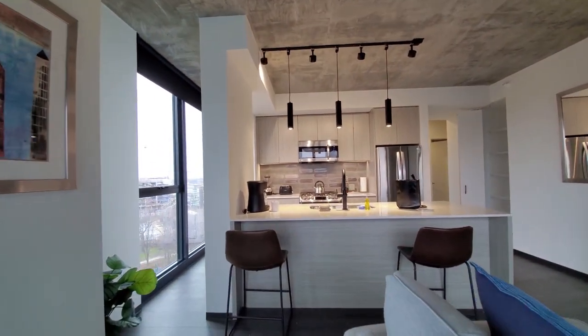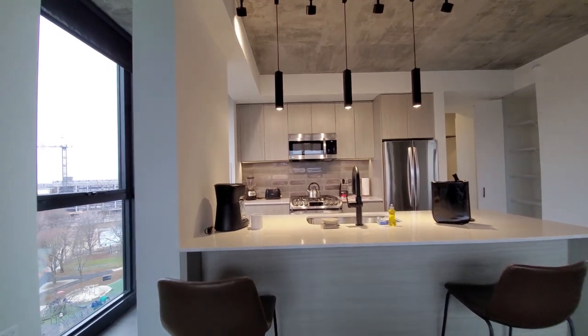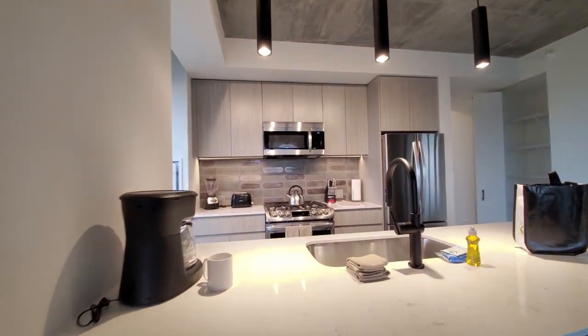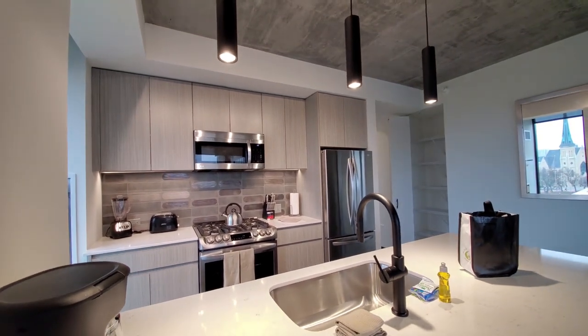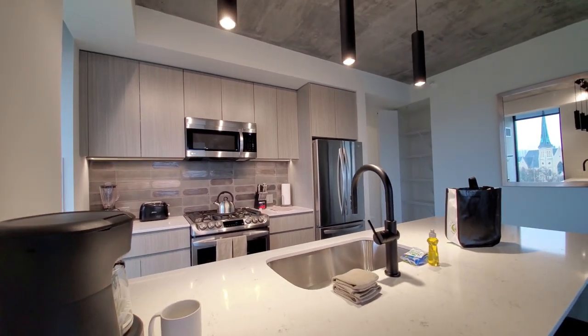A breakfast bar peninsula with white quartz counters, a deep wide undermount stainless steel sink, and pendant lighting above the peninsula.